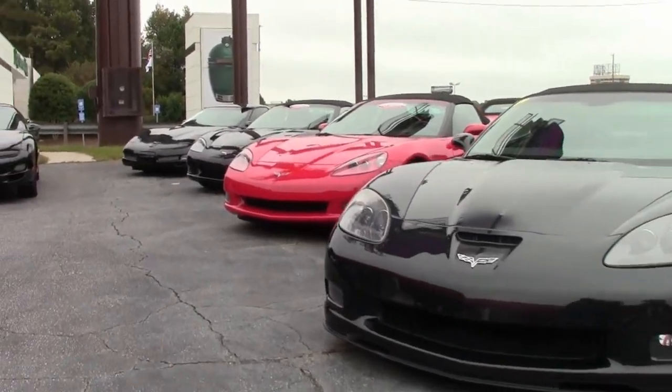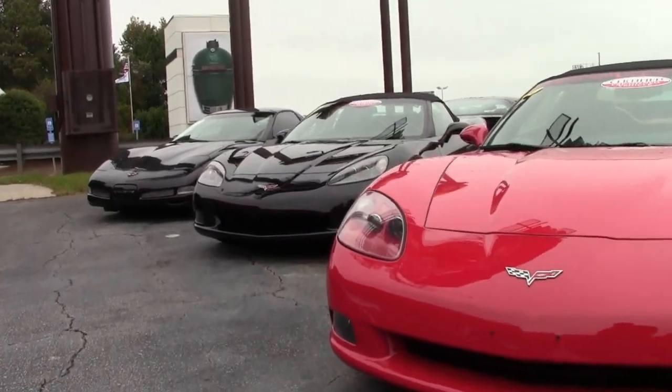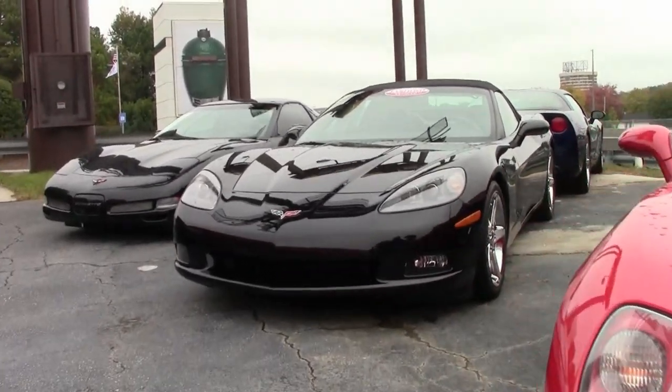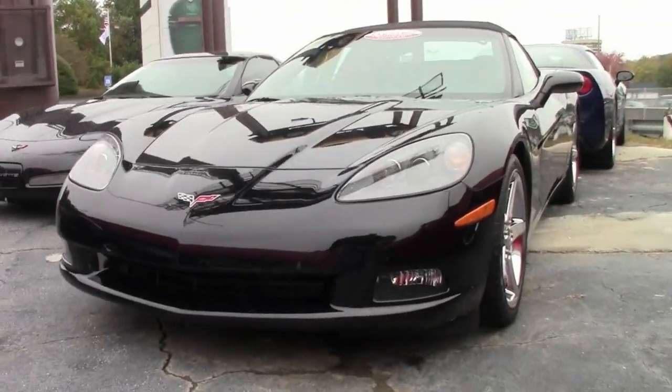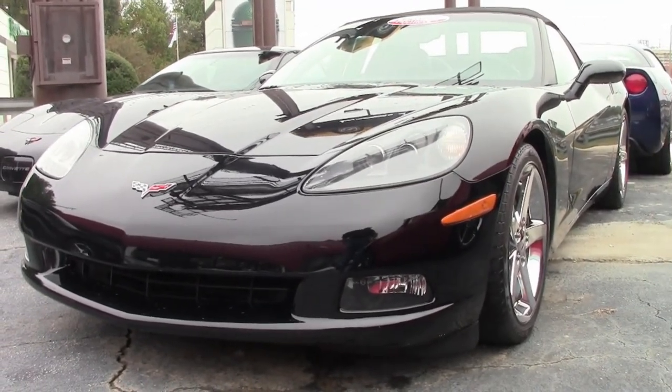Welcome back to buyavet.net. Thank you for tuning in and looking at our videos here. Right now we have this beautiful black Corvette. Look at the shine on this car. This is a 2007 Corvette 3LT convertible and this is absolutely beautiful.